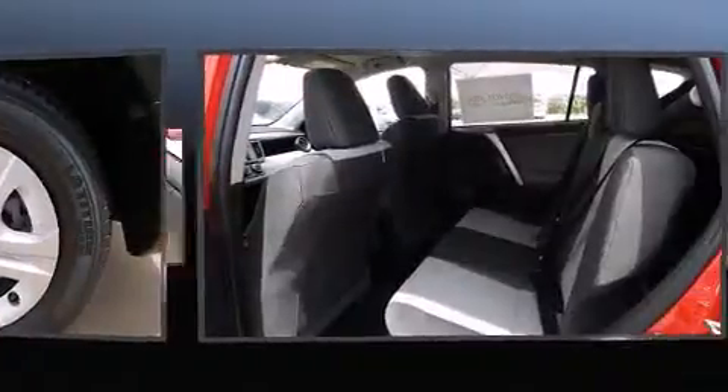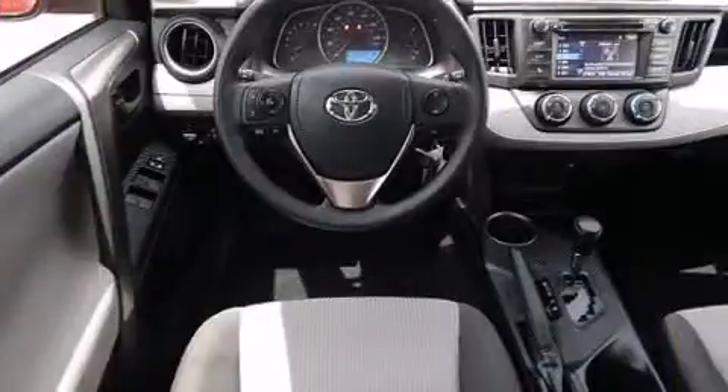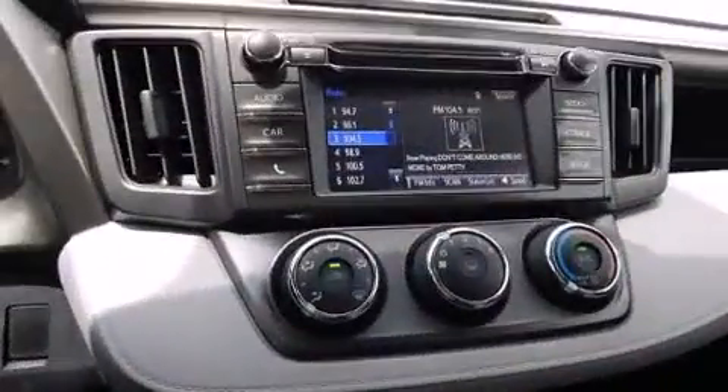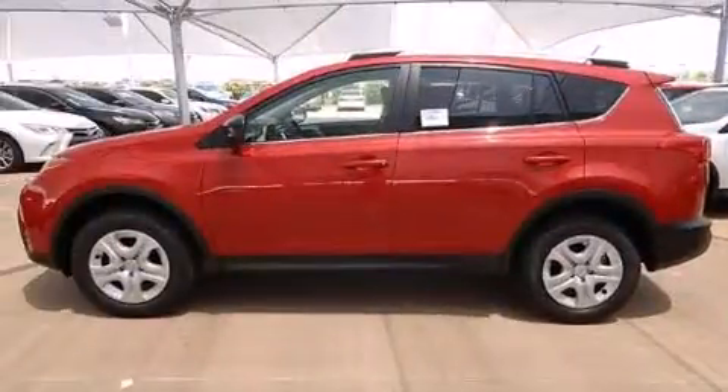Enjoy rear wipers and cruise control, as well as your favorite music via the stereo system, which includes a CD player with MP3 capability, steering wheel mounted audio controls, and six well-positioned speakers.